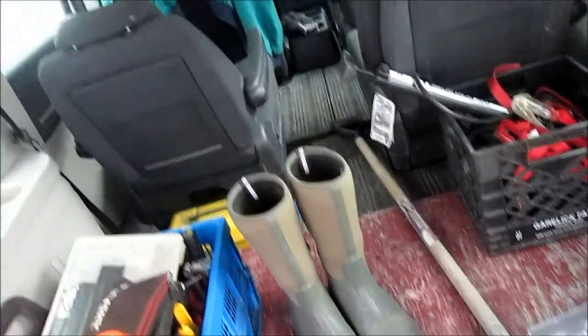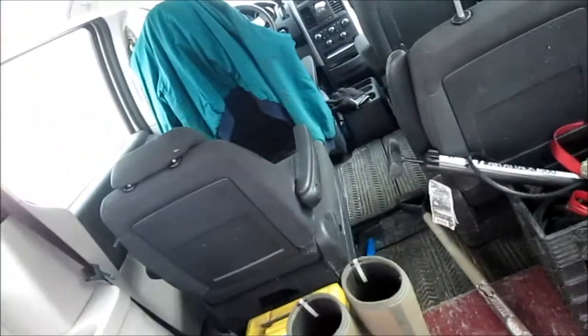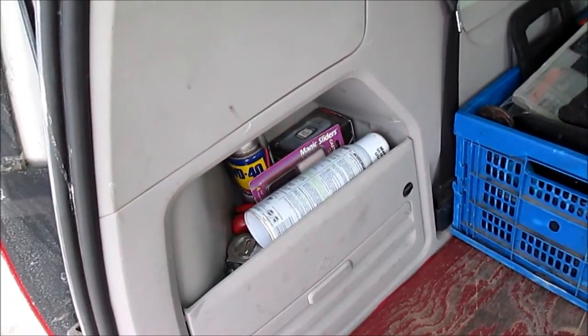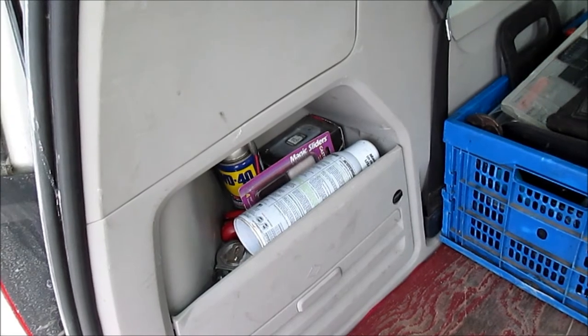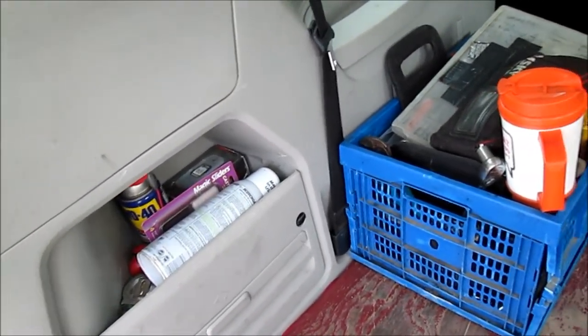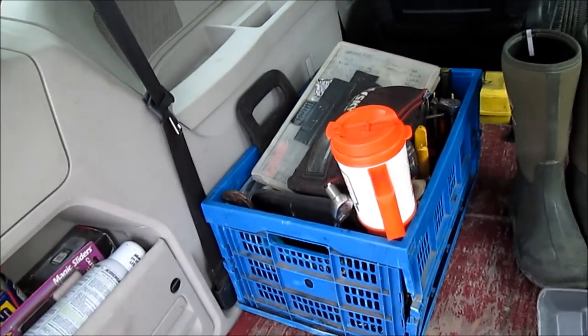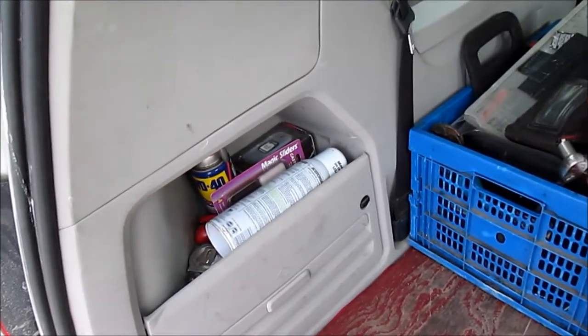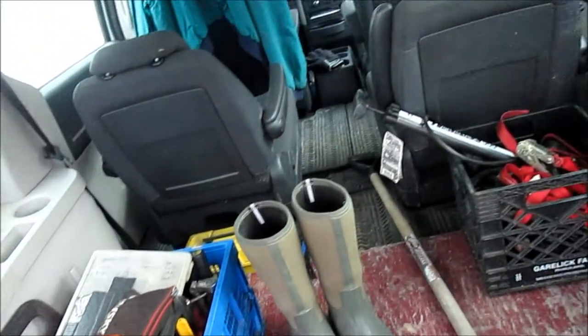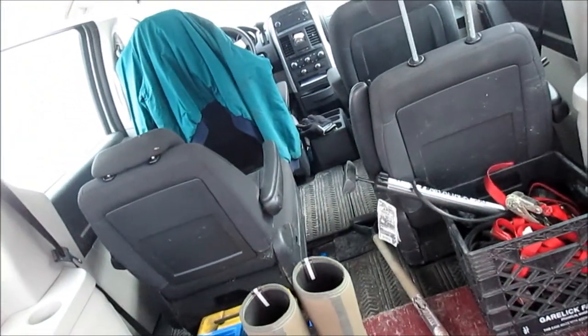I'm going to move to the front of the vehicle. I've got a little pocket here that's just got some garbage, a tape measure, and WD-40. Not really much emergency stuff, but sometimes WD-40 will come in handy.